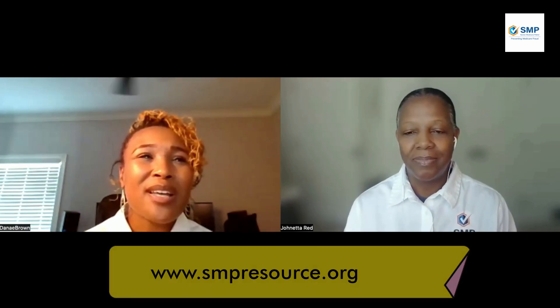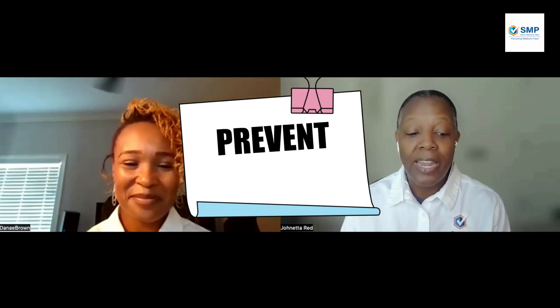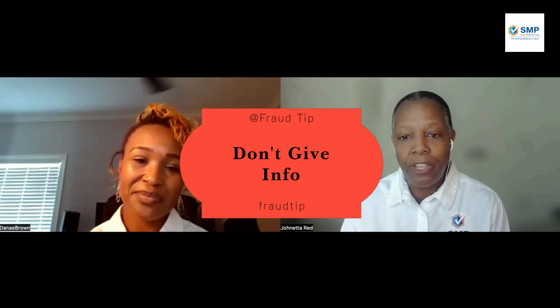Can you tell us about the three keys to fighting Medicare fraud — prevent, detect, and report? Our three keys to protect yourself from Medicare fraud are prevent, detect, and report. The first is prevent. We always ask seniors to treat their Medicare card like a debit or credit card. Don't give out that information to anyone unless you know who it is. If the doctor's office asks for it, that's okay. But if you don't know the person and they're calling over the phone and are not an authorized medical professional you recognize, don't give out that information. Remember, Medicare will not call to ask for your Medicare number.